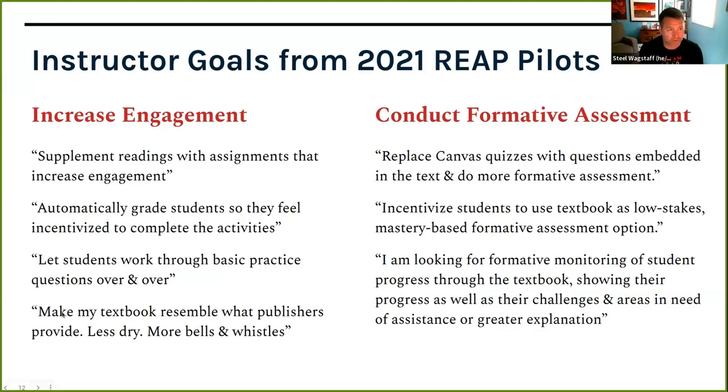Another instructor said they want their textbook to resemble what publishers provide — less dry, more bells and whistles — really excited about interactive components. We also heard about formative assessment: activities you complete repeatedly with immediate feedback to check understanding, where the focus is not the overall grade but assessment that helps you learn as you're forming ideas. One instructor said: 'I'm looking for formative monitoring of student progress for the textbook, showing their progress as well as their challenges and areas in need of assistance.' Instructors want visibility into what students are learning so they can help them learn more effectively.